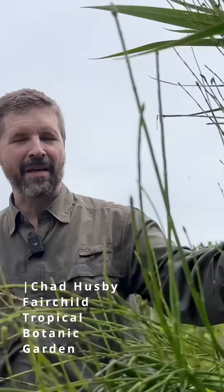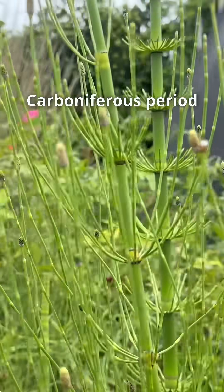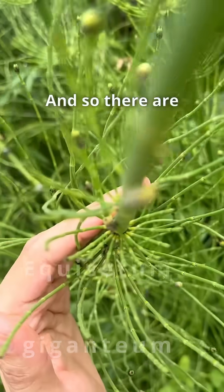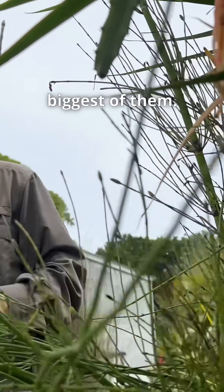The Equisetum giganteum is an ancient relative of ferns. Back during the Carboniferous period, where we get most of our coal and gas from, these became big trees. There are only about 18 species left in the world, and only a couple that are tropical — and this is the biggest of them.